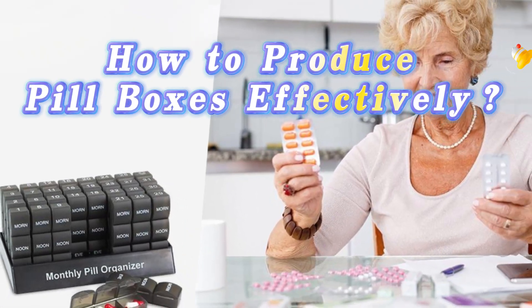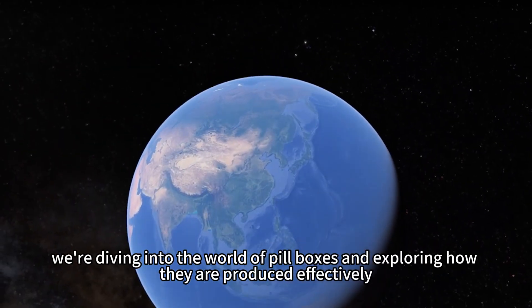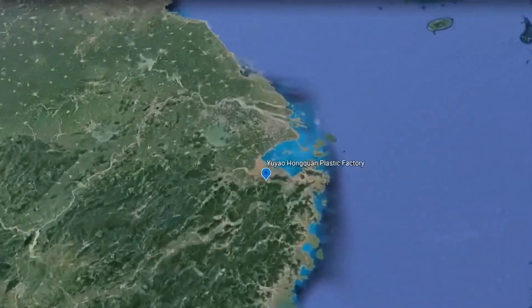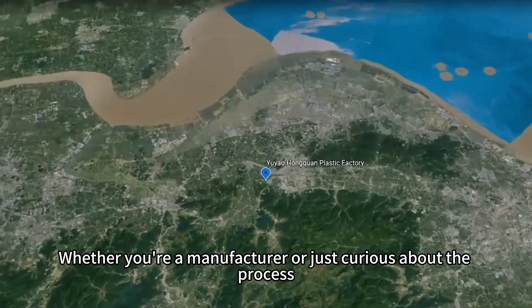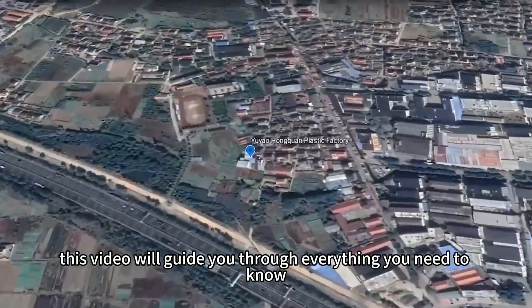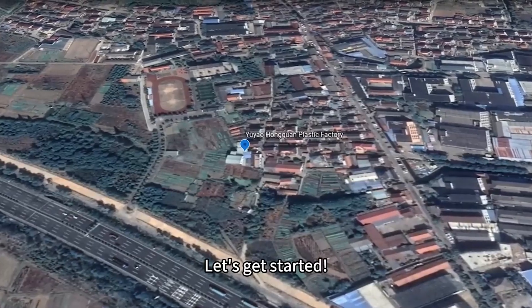Welcome to our channel. Today, we're diving into the world of pillboxes and exploring how they are produced effectively. Whether you're a manufacturer or just curious about the process, this video will guide you through everything you need to know. Let's get started.